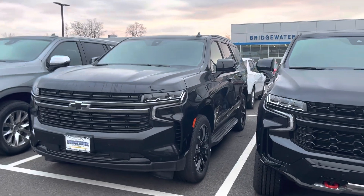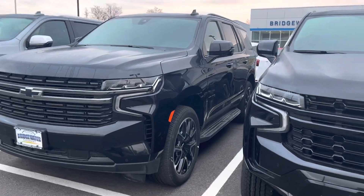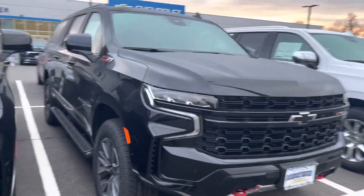That inbound RST is on the way. I do have an RST Tahoe here now and a Z71 Suburban, so I've got some choices to look at.